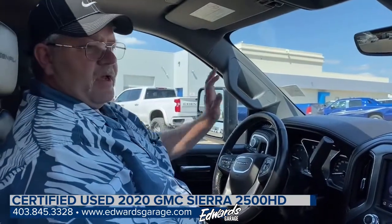Truck's in beautiful shape. Come on down to Edwards Garage and I'll take it for a test drive.